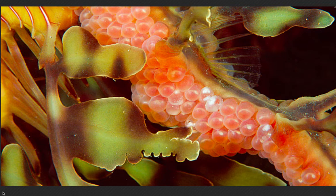Male leafies are responsible for childbearing. Male leafies have a spongy patch on the underside of their tail, where females deposit their bright pink eggs. The males incubate the eggs and carry them to term. This takes about six weeks. On the male's patch, eggs remain exposed to the elements, but also protected from any predators.